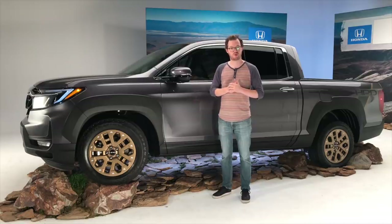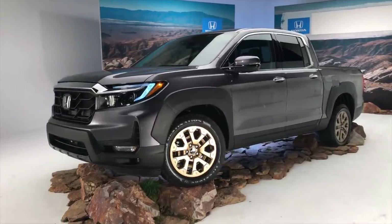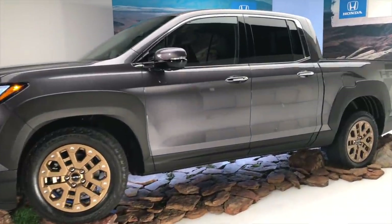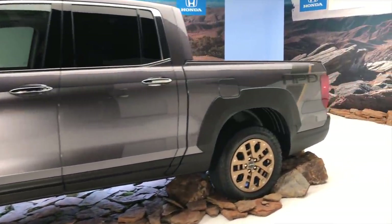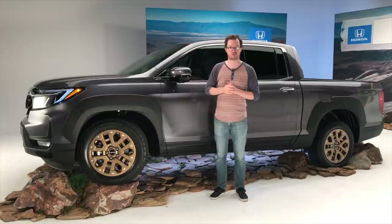Nowhere is the 2021 Ridgeline's revised styling more obvious than in this side profile view. There's a much bolder and squarer front end that better matches the cargo box at the rear, giving the entire truck a much more balanced and cohesive appearance. Somewhat unusually for a facelift, the sheet metal up front is also different, not just plastic panels like the bumpers, grille, and headlights.